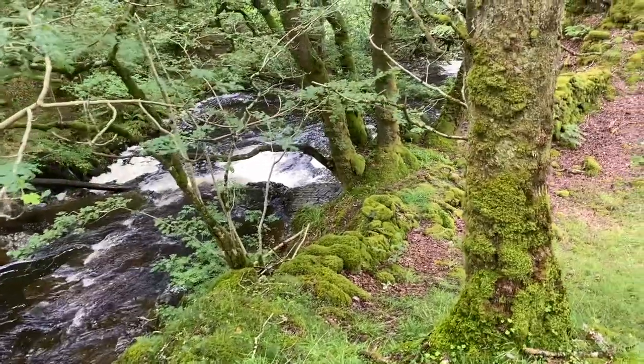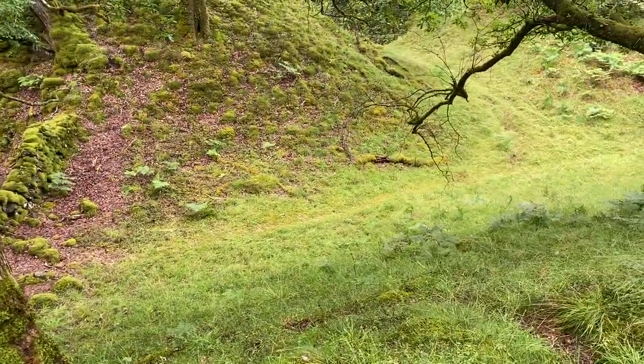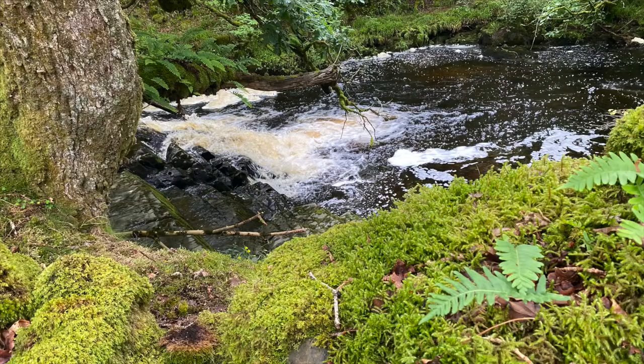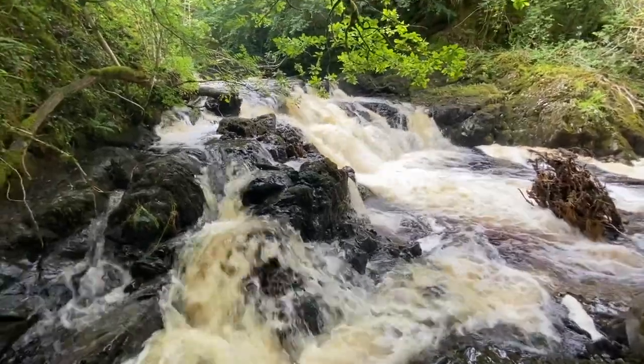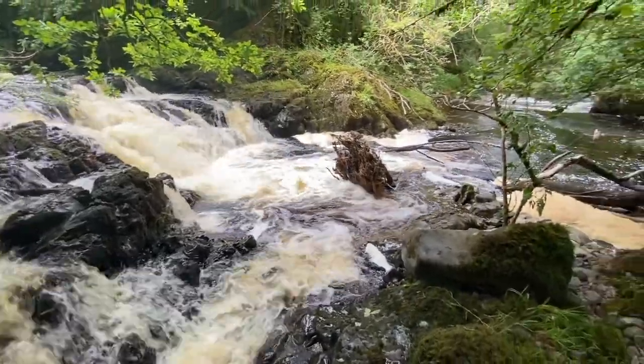That's brought us down the river a wee bit from the falls and back to a great spot. Well, further downstream a wee bit, there's another wee one — it's not too much of a fall but it's a wee break that's coming through.